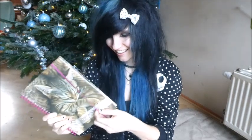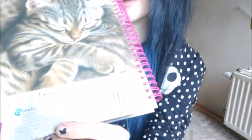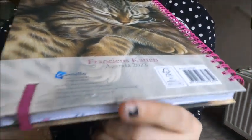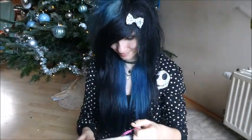I also got a cat agenda, which is really cute. My dog helped me unpack the gift, which I thought was really sweet. My cat agenda is a bit injured now, as you can see, but I like it — the damage brings back memories of my dog, so I'm proud of it.